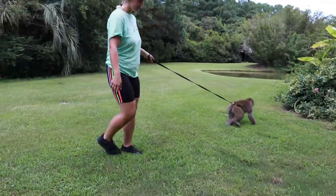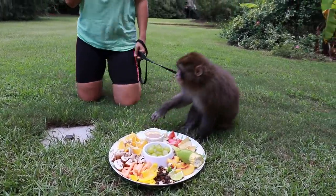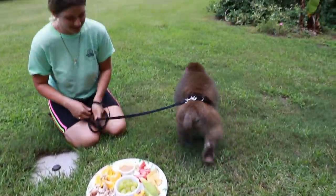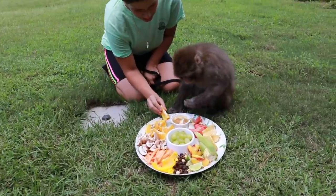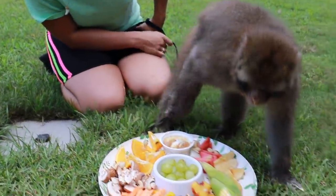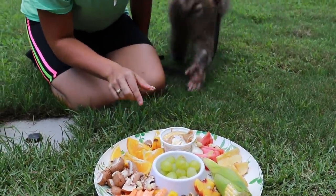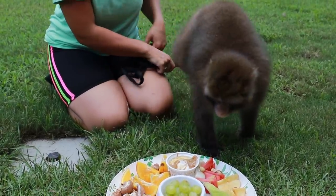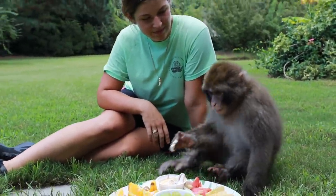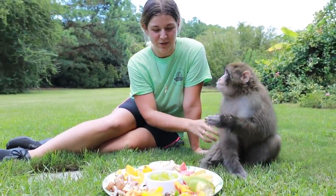Bucky, come here. Look, Chewy — what we got for you? That camera's interesting. We got oranges. I knew you were going to go for the yogurt. So he's never had mushrooms before — this is his first time with a baby bella. You tried it? You don't like it? He's a good boy. So he does get yogurt from time to time. It's a great source of protein for him.